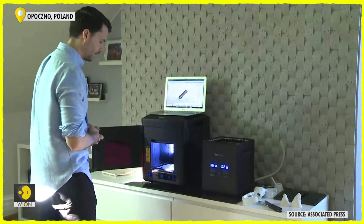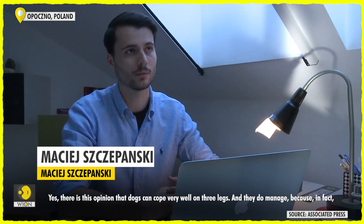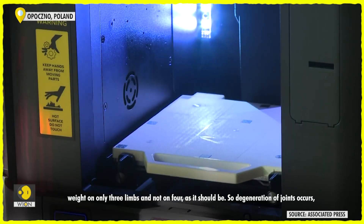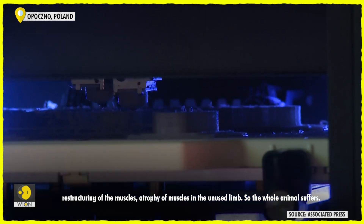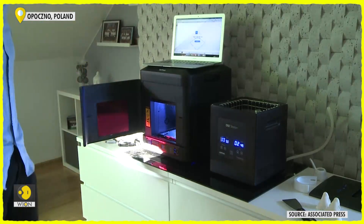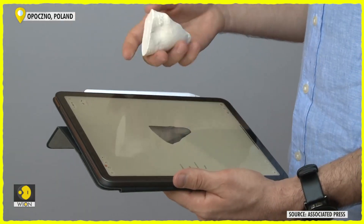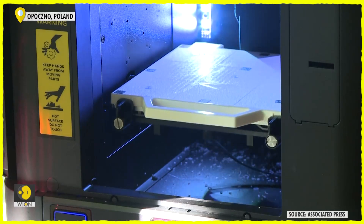Maciej Ciepenski makes individually fitted 3D printed prostheses for dogs. He believes his devices are better suited for the needs of individual animals, and at $750 they are much cheaper than traditional endoprostheses, which are attached surgically. After making a mold of the dog's stump, he takes a digital scan of it at his university's digitization center. At home, he has a 3D printer he uses to make the leg.